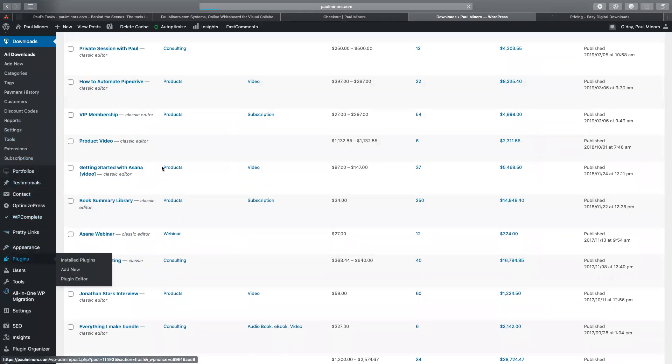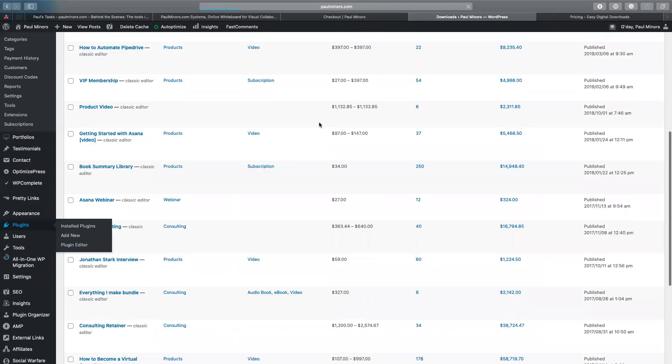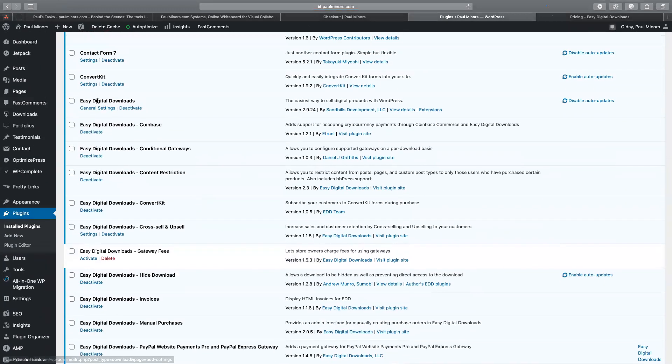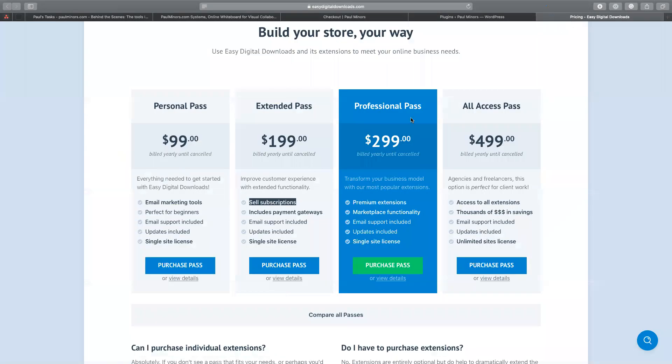If I go to my plugins, here they are. This is the core EDD plugin, but I have additional add-ons for things like taking Bitcoin payments, conditional gateways, restricting content on my website, connecting to ConvertKit, managing upsells. I use quite a lot of their add-ons — that's basically what I'm paying for as part of this professional pass: those additional features.